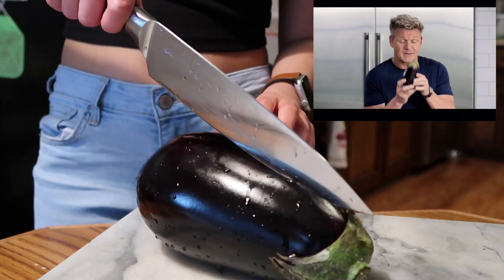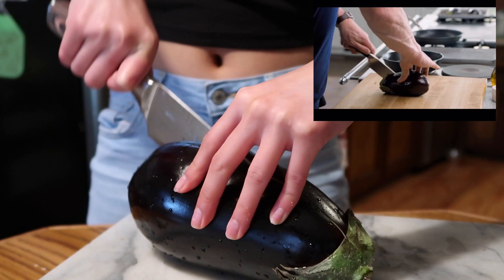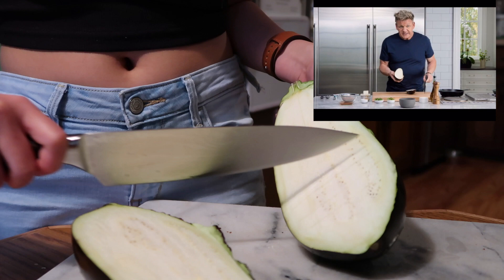The most important thing is to get rid of the bitterness first. Slice straight in half - what we need to do is salt it first. Take a small knife and literally crisscross, onto a tray, salt generously, and then just leave them down.